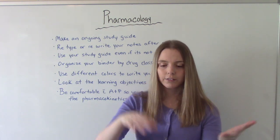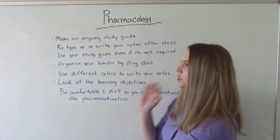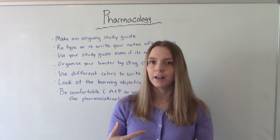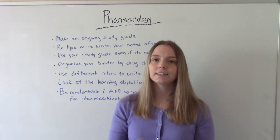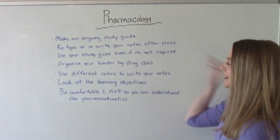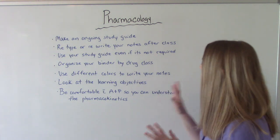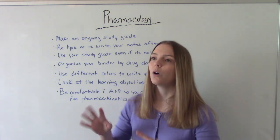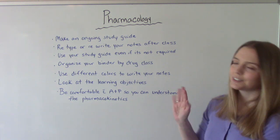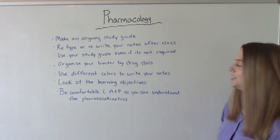Organize your binder by drug class rather than by week. Normally you organize a binder by week one, week two, and so on, but in pharmacology you often cover multiple drug classes in the same week, so organizing by drug class makes it much easier to find information. Also, use different colors when writing your notes or making flashcards — color-coding helps you visualize and recall information during a test.